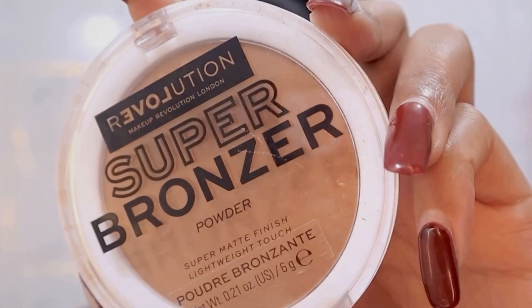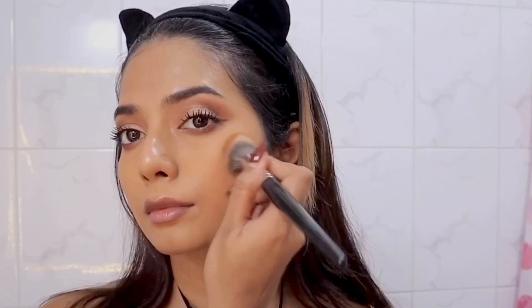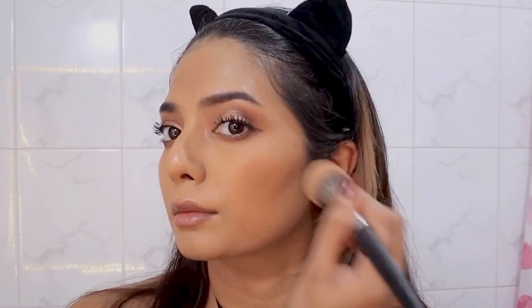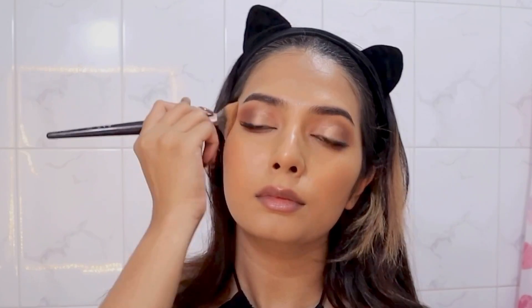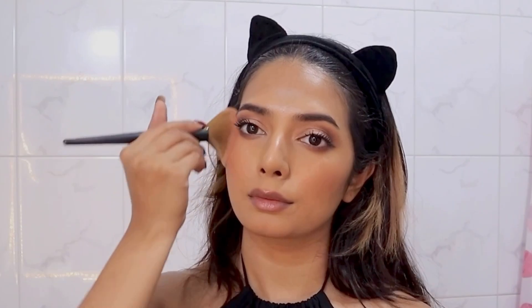Next I'm going to contour my face using the Makeup Revolution bronzer. I absolutely love this bronzer — if you are looking for a really nice bronzer, go for this one because it will not disappoint you. I'm also applying some blush — this one is a super cute bronzy pink shade and I'm applying some on my cheeks and some on my nose as well.